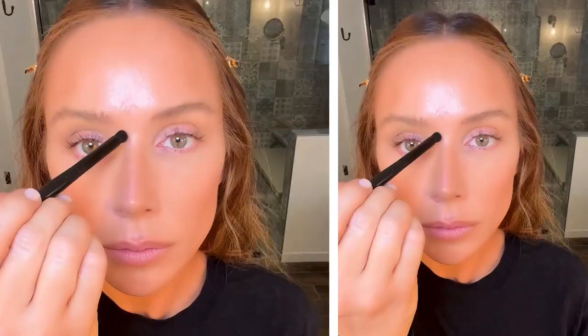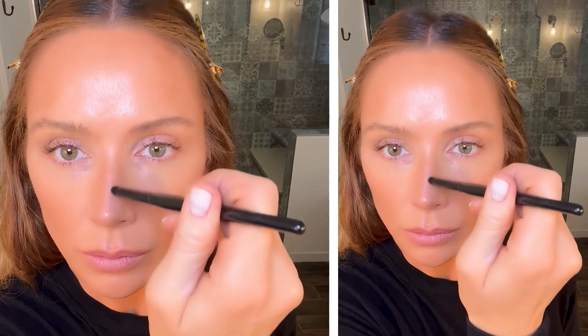I'm going to add depth and dimension to my face by applying a contour cream along my cheekbone, under my jawline, and around my hairline, then blending for a softer finish. Using the Tweezerman shaping brow brush and contour cream, I will make two straight parallel clean lines down my nose and a light swipe under to contour my nose.